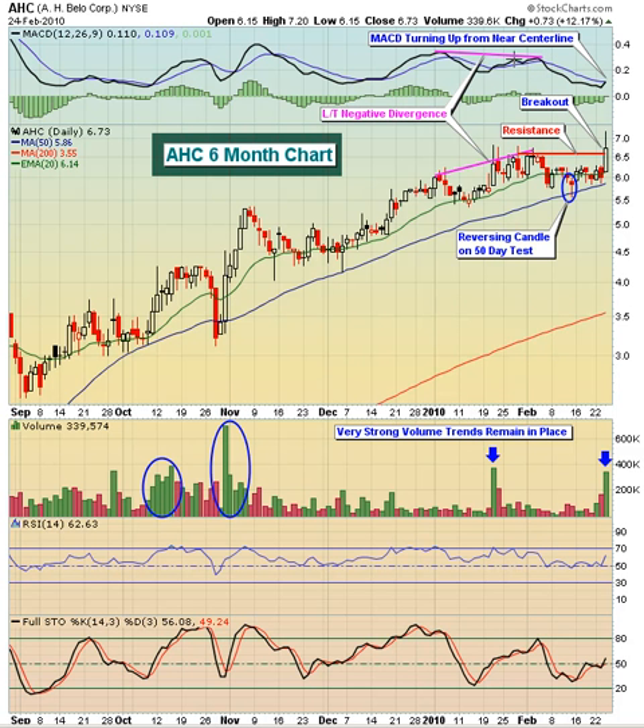So we had a long-term negative divergence in play. At the time we made the breakout back in January, take a look at the RSI — it was up at about 70, a little above 70. So we were already overbought on the RSI at a time when we had a negative divergence in play. This breakout, in my opinion, was destined to fail.